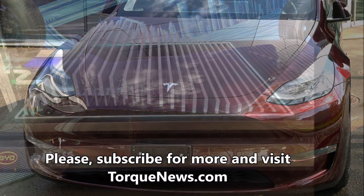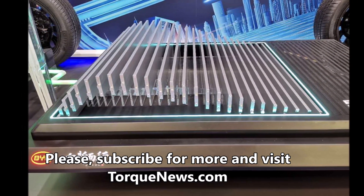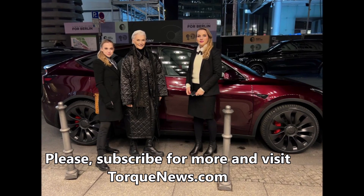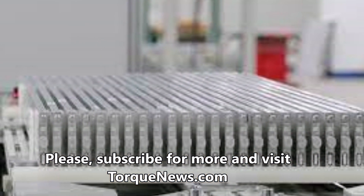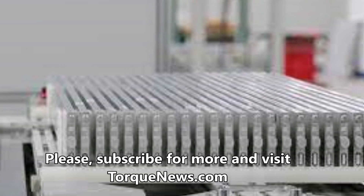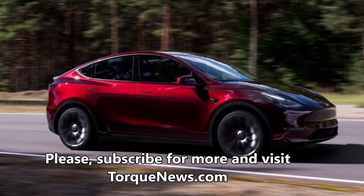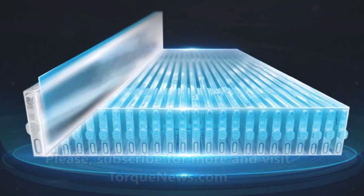Several days ago I reported about this, based on a German publication which used the word for 'small' Tesla Model Y, meaning a lower range. In German there are similarities between those words, and people were wondering how much lower the range of this new Model Y would be. In this report I'm going to tell you how different the new Model Y with the BYD battery is compared to the Model Y Tesla usually builds with the CATL battery.